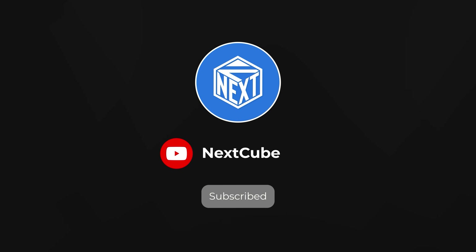Thanks for watching our video! Like, comment, and share with your friends, and don't forget to subscribe to the Next Cube channel.